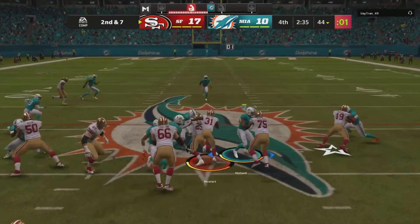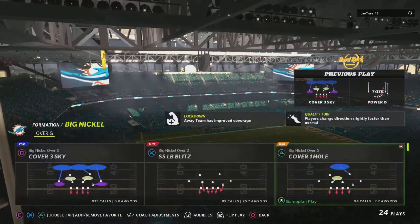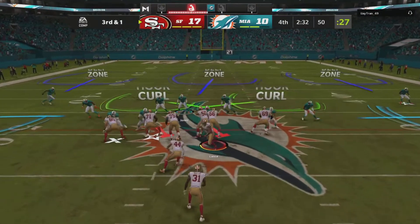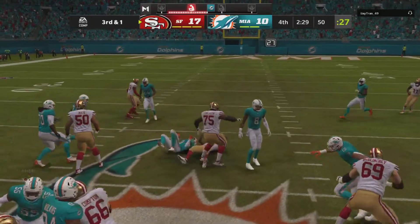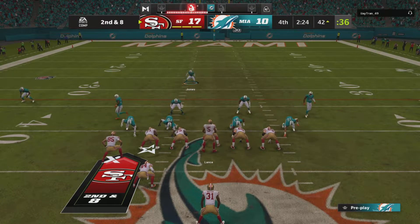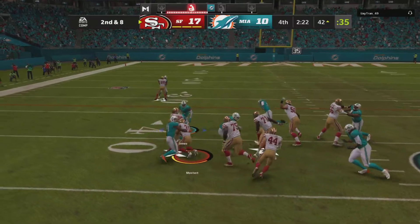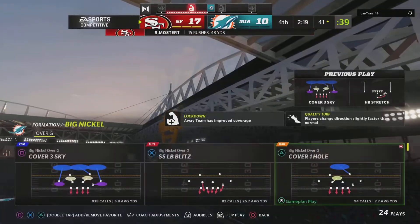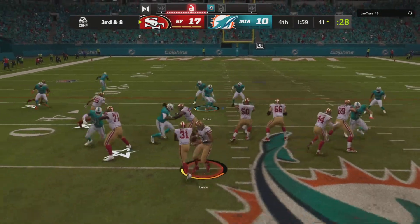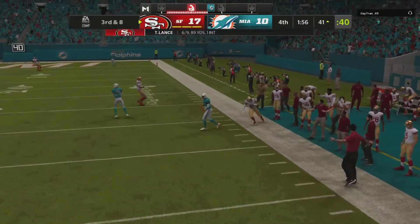They run out of the shotgun with Mostert and a good pickup there, he gets about six yards. Again they'll run it with Mostert and he is gonna have the first down. From here on out the last run got a couple — second and eight. A handoff running left is Mostert and very little there. They're facing a critical third down now as they try to hold on to this lead, sliding out of the pocket and he'll just get rid of it.